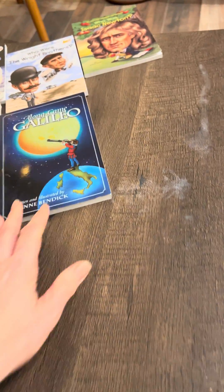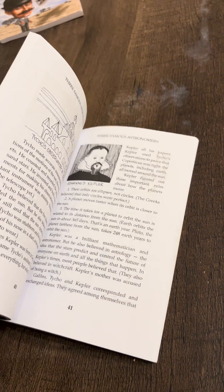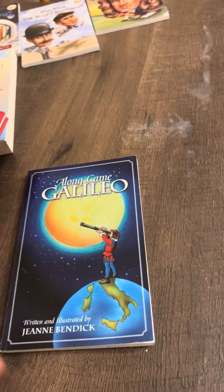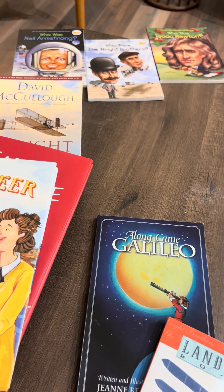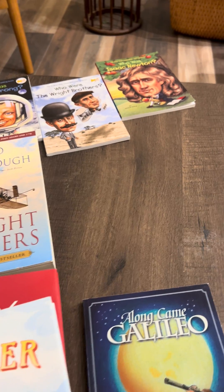I also have Along Came Galileo, and this is another book that we really enjoyed. We did use it for our astronomy unit, but I do think it would be suitable since there aren't a lot of books available for a physics unit that are historical fiction or fiction in general, and so Galileo is a great option.